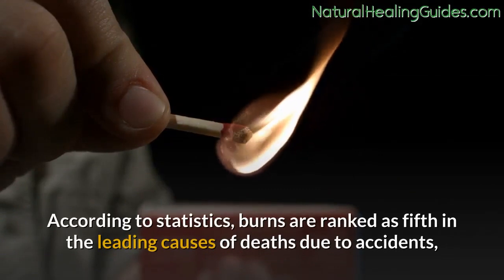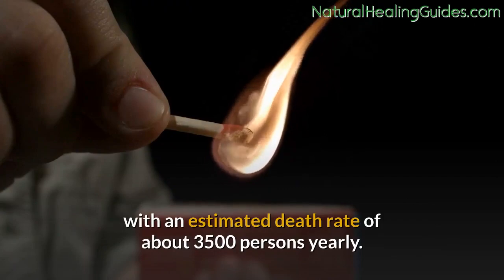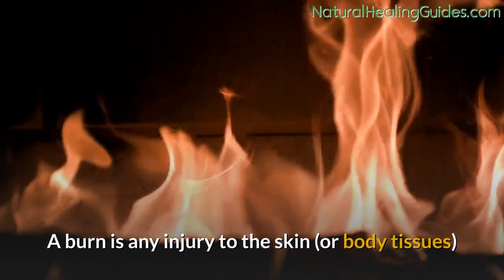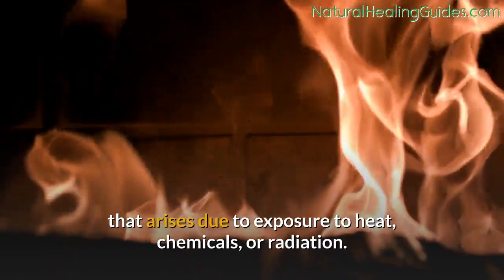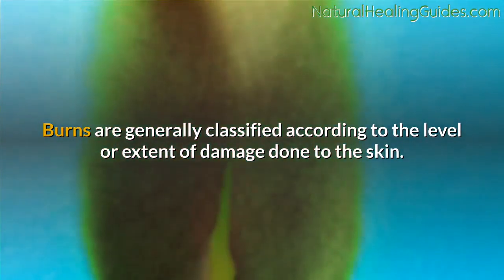According to statistics, burns are ranked as fifth in the leading causes of deaths due to accidents, with an estimated death rate of about 3,500 persons yearly. A burn is any injury to the skin or body tissues that arises due to exposure to heat, chemicals, or radiation. Burns are generally classified according to the level or extent of damage done to the skin.